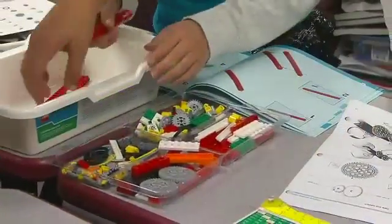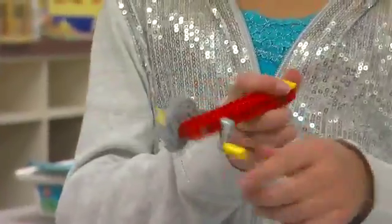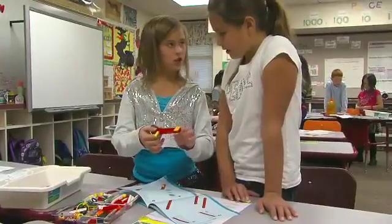They had high interest level right from the start because it really puts the learning in the hands of the students. I think it helps me learn and remember because I can actually feel it and do it with my hands, instead of like the teacher doing it and just watching her do it.